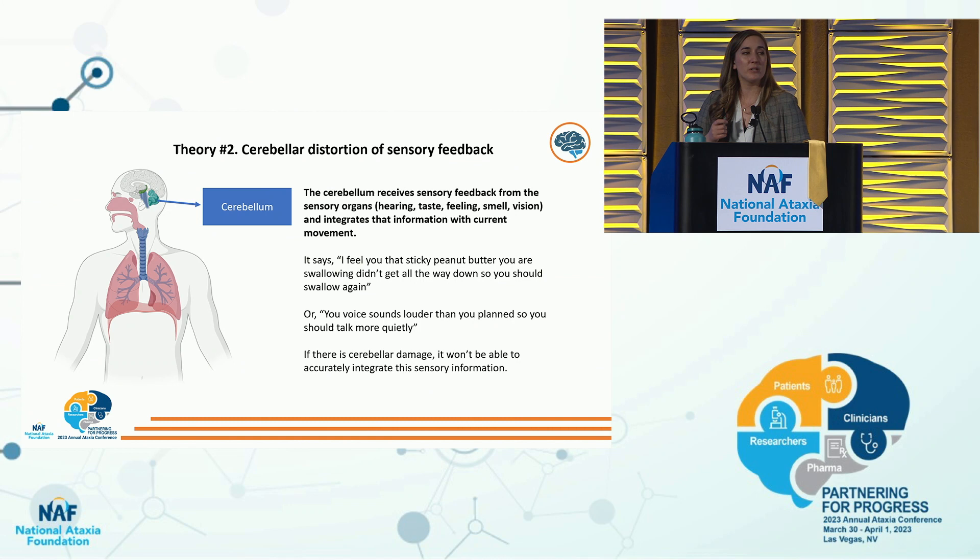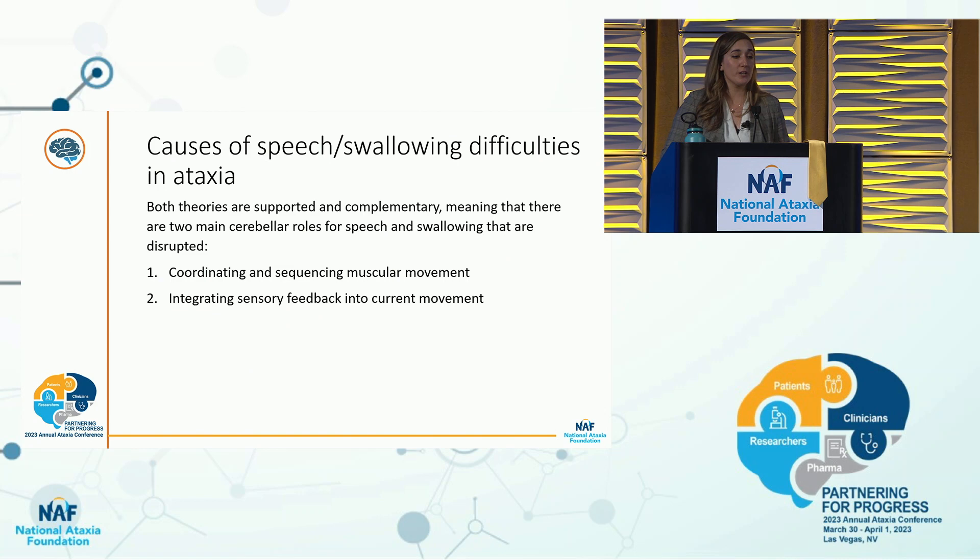The second theory is cerebellar distortion of sensory feedback. The cerebellum is involved in taking sensory feedback from vision, hearing, somatosensory, vestibular sensation, and taste, integrating it with current movement plans. For example, it says: you swallowed sticky peanut butter but some didn't get all the way down, so swallow again. Or: your voice sounds louder than intended, so lower it. With cerebellar damage, it can't accurately integrate sensory information, so you may not be correcting for sensory errors. Both theories are supported and complementary.